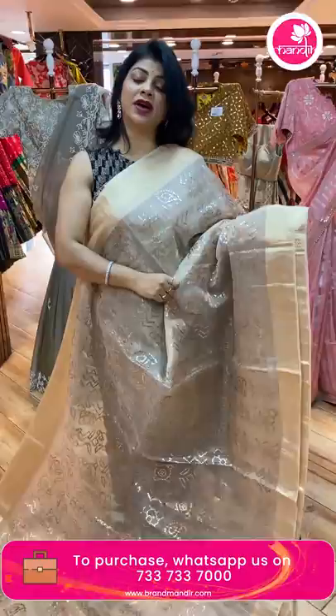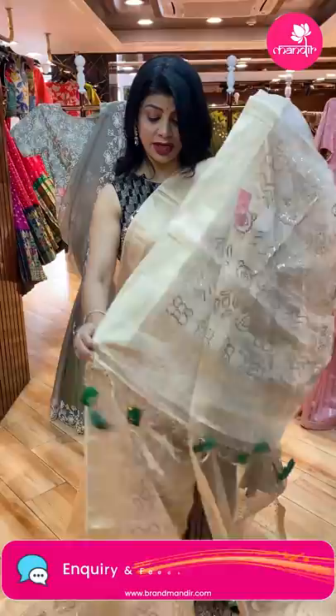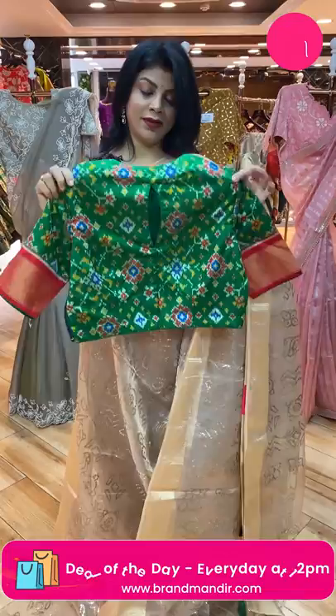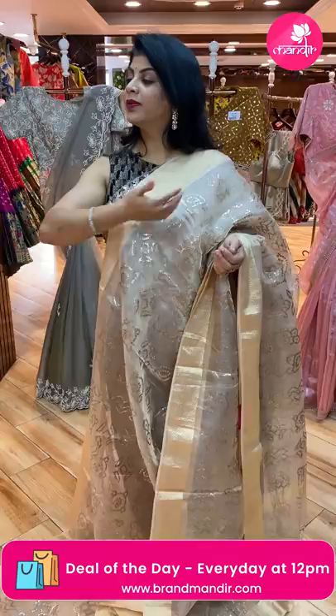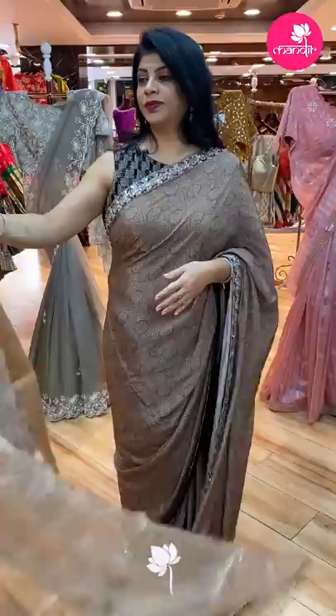Next beautiful saree — a shimmery beige kora saree with foil printed florals and diamonds. Banarasi brocade diamond border. Pallu with beautiful zari border, tassels, and ikat tassels. Pure ikat blouse. Very very beautiful. Price: 12,848. CA410 is the code.